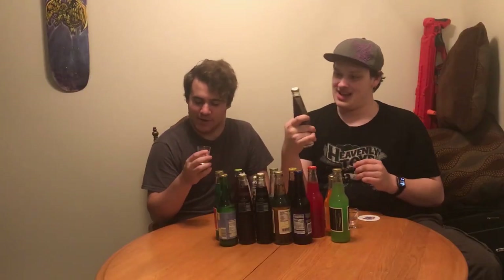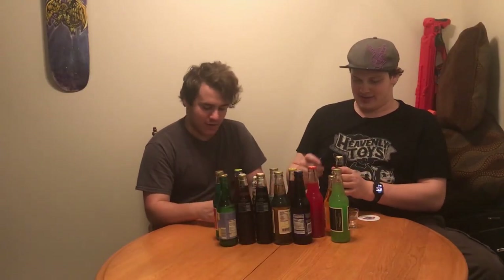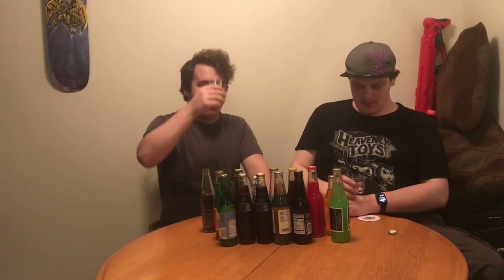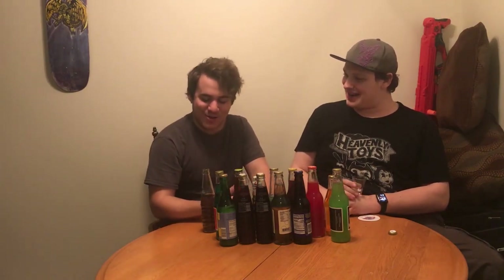This is probably going to be really good. It's a twist off, dude. Oh, it's bubbly! All right. I already want another. Same. Oh my God, it smells so good.